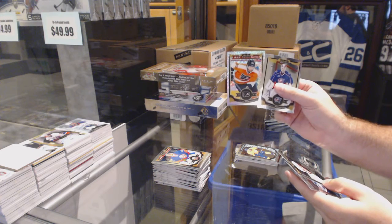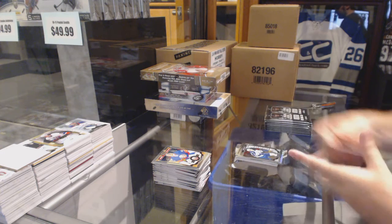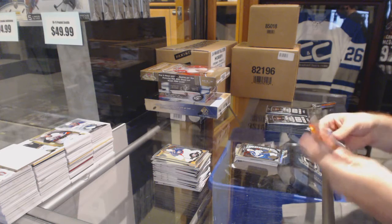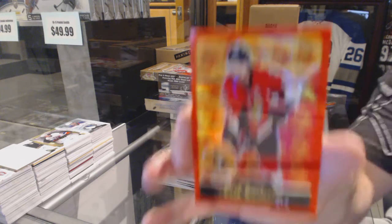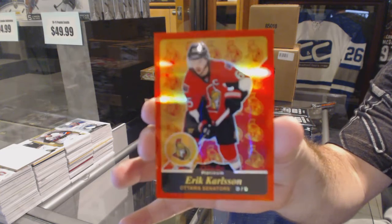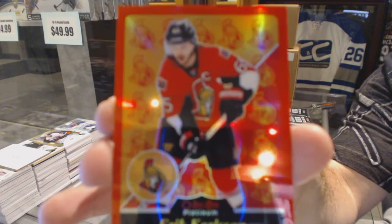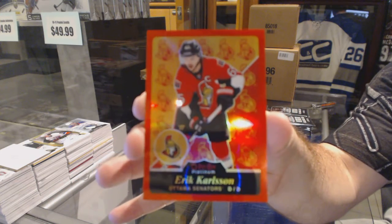We've got a Trax for the Philadelphia Flyers of Borchek. And our rookie for the Winnipeg Jets, Andrew Kopp. We've got a red border retro for the Ottawa Senators, number 10 of 15, Eric Carlson.